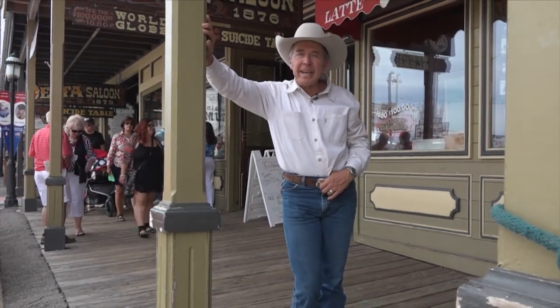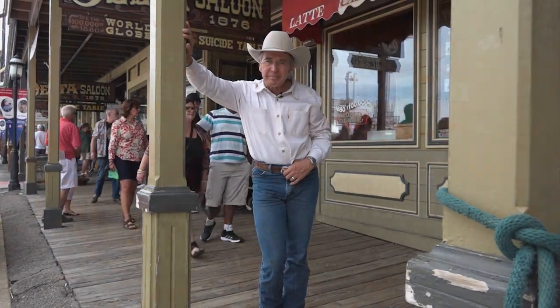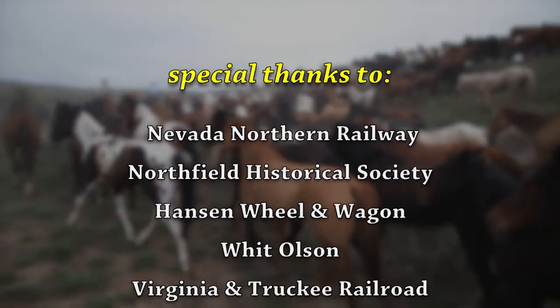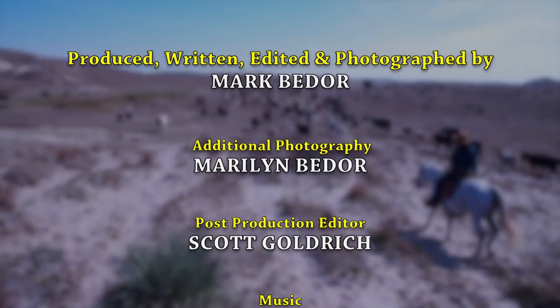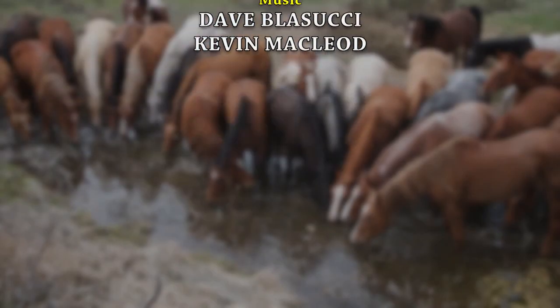That's it for now. I'm Mark Bedore. We'll be back next week with more cool stuff from Today's Wild West. For more information on the people and places featured in Today's Wild West, or to order show DVDs and books, visit todayswildwest.com.